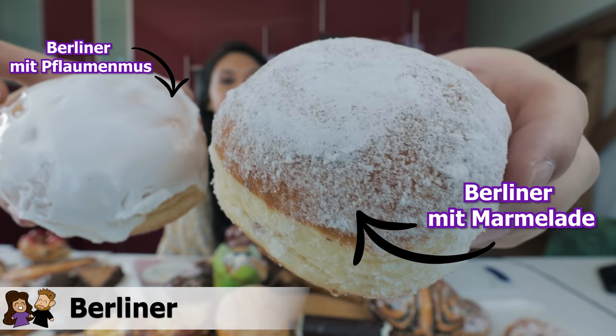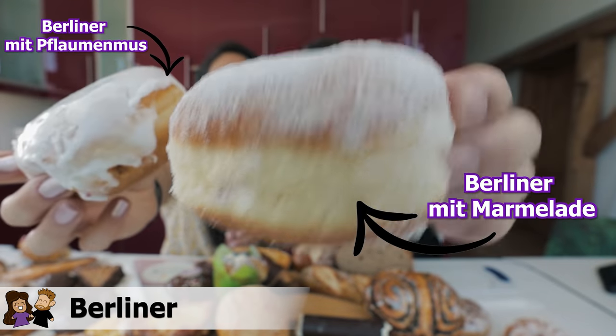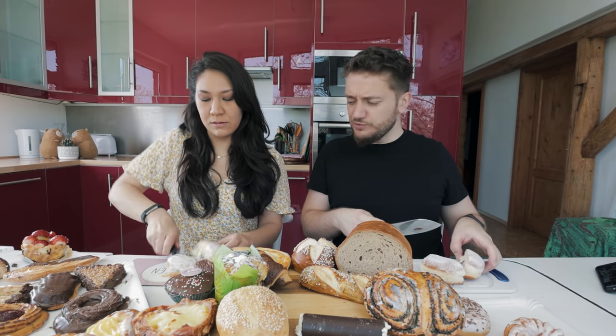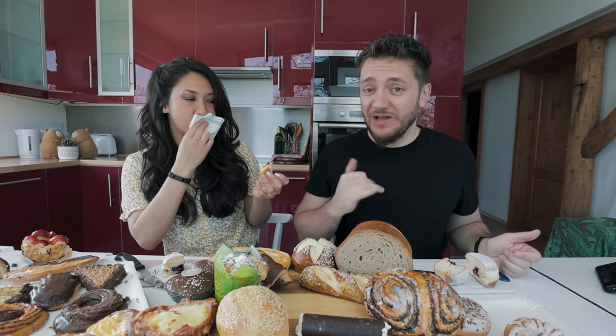Let's start with the Berliner. We have the powdered sugar topping and then the powdered sugar glazing one. Standard in Germany, the powdered sugar one comes with jam filling, and the other one should have a plum or prune filling. There they are — looks good. Cheerio. First thing: German Berliner.